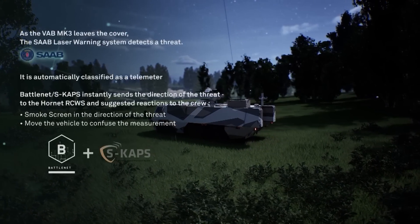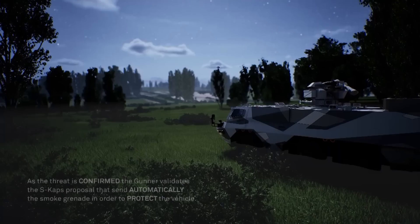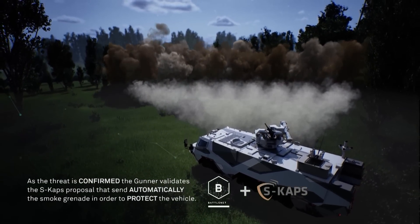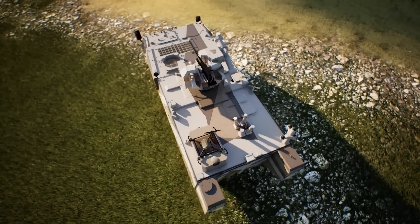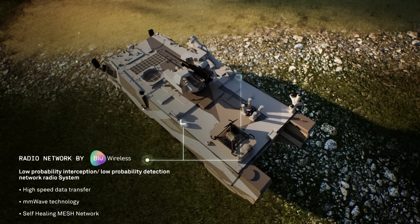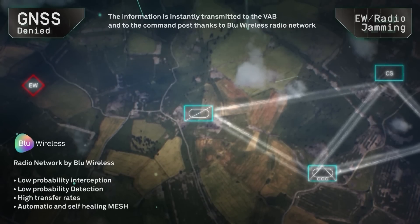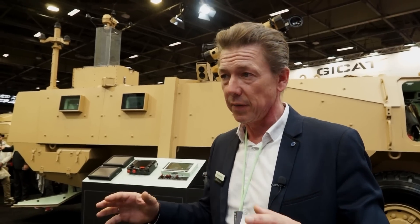You can see the laser warning system from SAB, cameras from Bertin Technology, and smoke grenades from La Croix, which are part of the PRONOIA project driven by the DGA. On the side, there is a radio system with millimeter wave technology — LPI, LPD, low probability interception and low probability detection — which is very useful for exchanging threat information between different vehicles, enabling collaborative protection across the fleet.